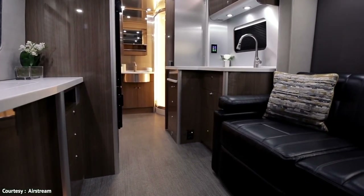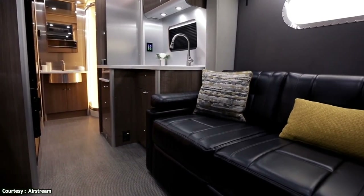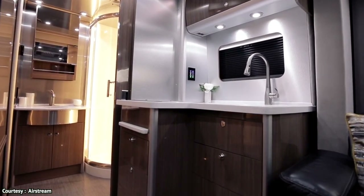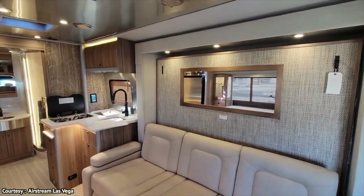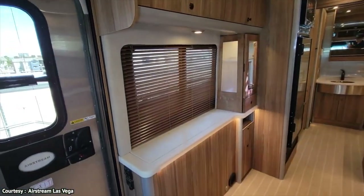So what you get is a mobile home that is simultaneously spacious and luxurious, spanning 24 feet 9 inches long, 7 feet 9 inches wide, and 10 feet 6 inches tall, which gives you an interior headroom of 6 foot 6 and a half inches — which is more than enough, unless you're LeBron James.